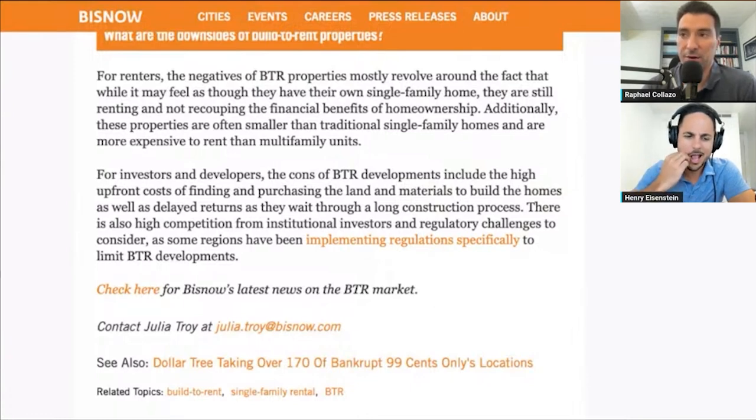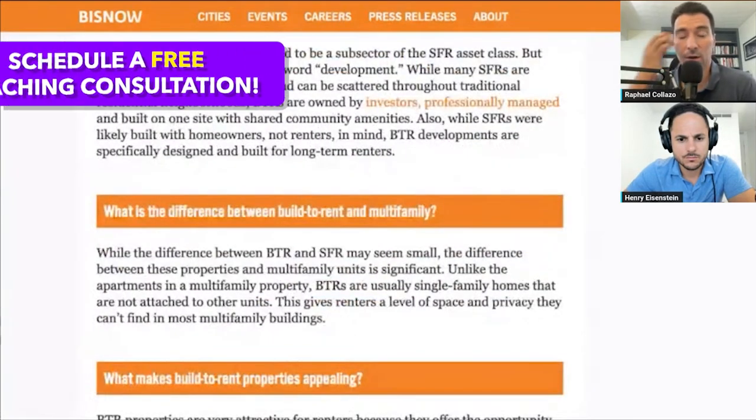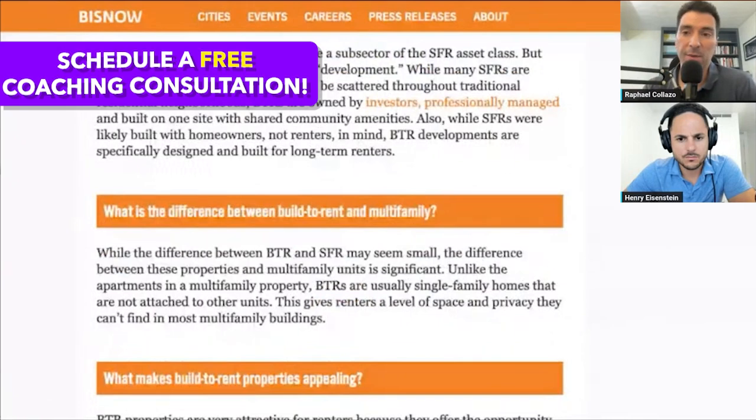A lot of developers are starting to focus on build-to-rent. We've talked on the podcast about having build-to-rent developers scoping out land sites here in Louisville. One of my colleagues is actually working with one right now that's looking for some dirt to build on. The economics tend to make sense. I wanted to open it up and share some insights — if you've seen any of those in your market, I'm not sure if in Miami you're starting to see more of these communities popping up.